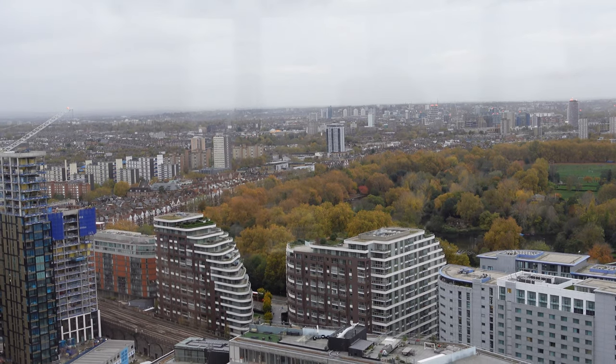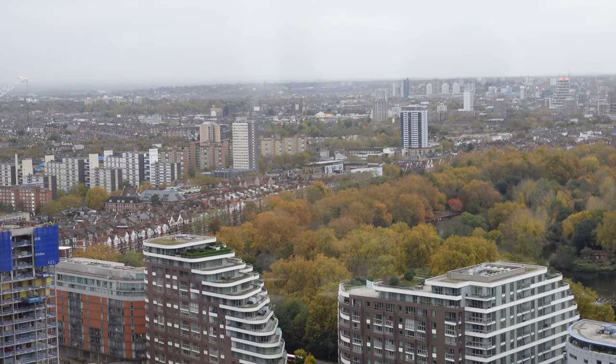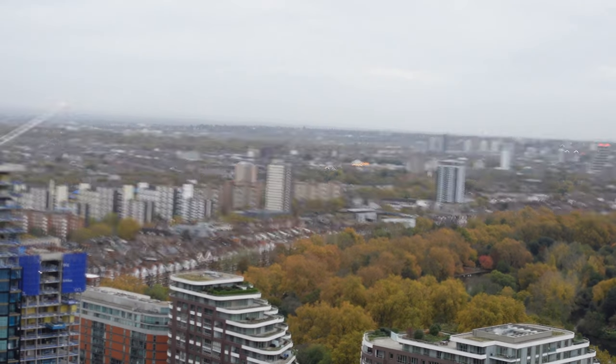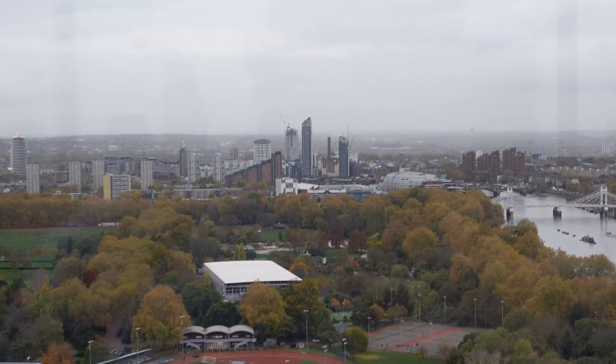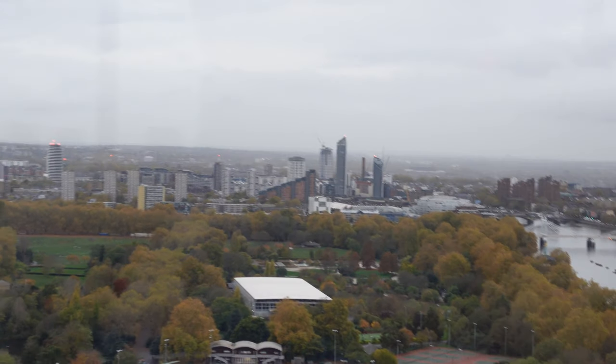Here we're looking towards southwest London and over Battersea Park. But as you look in this direction on a really clear day, you'll see Wimbledon, you'll see Twickenham, you'll see all that stuff out in that direction.